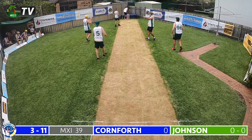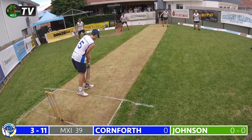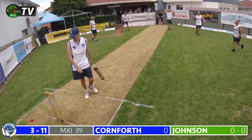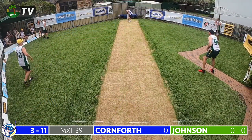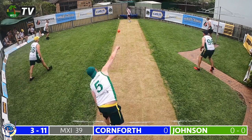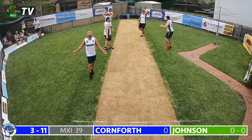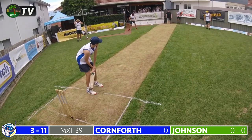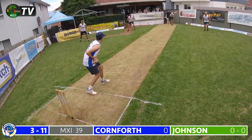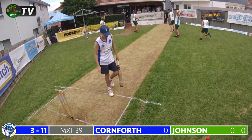Johnson goes right through him with an absolute beauty — nothing loose about that delivery. The youngster might have just survived that one — yes, well played in the end to be fair, still a good delivery. Johnson continues to Cornforth in the 8th over — a massive appeal from the men in green on a good delivery. It may have flicked Riley Cornforth's thigh on the way through — nervy moments for the youngster. It came off the back leg — good decision from the umpire.